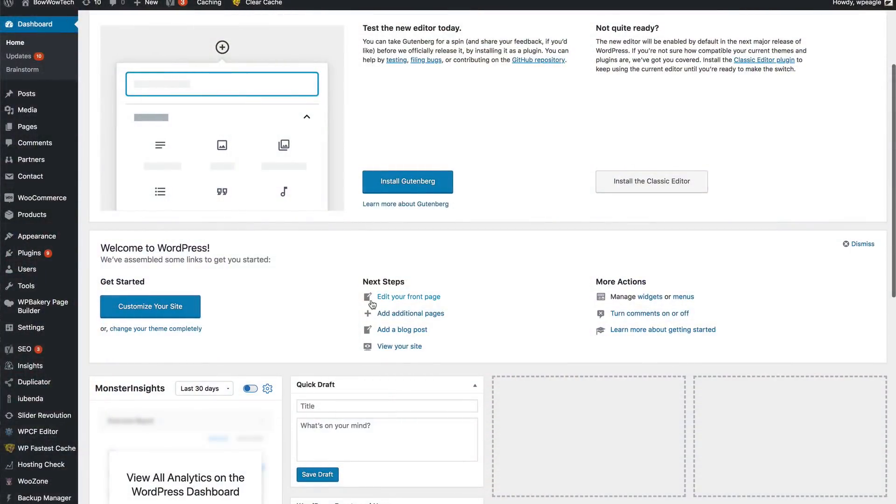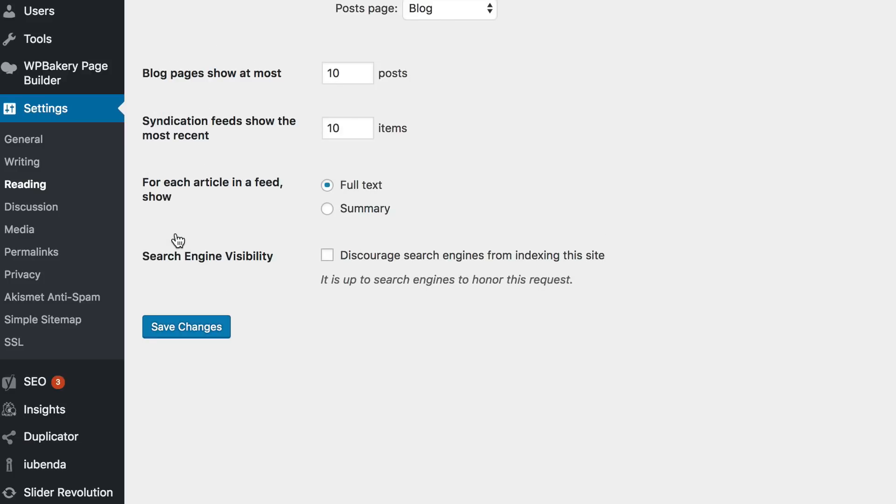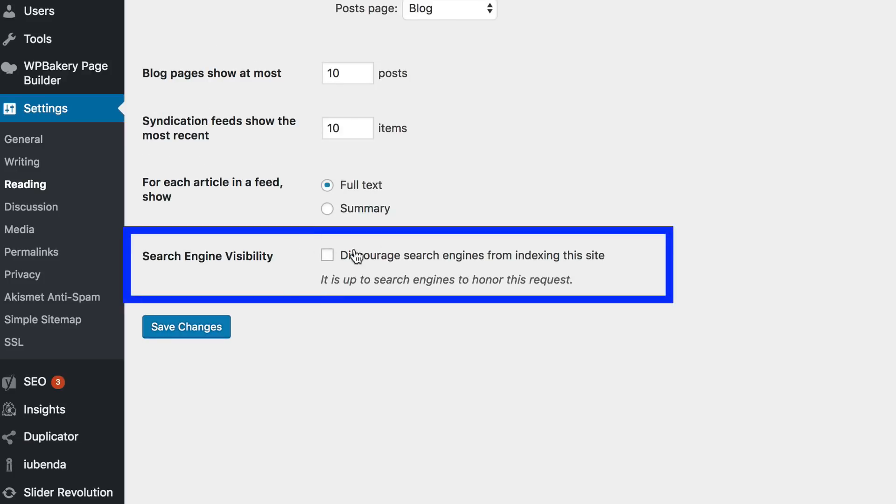The first tip is probably the most straightforward and simple of all the tips featured, and that is you've got to untick a checkbox. Do not underestimate this checkbox, for if you forget to untick it, it can totally destroy your search engine rankings. The checkbox I'm talking about — you find it in your settings within WordPress. It's under Reading, and it's a handy little box because when you tick it, it prevents search engines from indexing your site, which is a good thing if you're currently working on your site and it's not ready for the world.